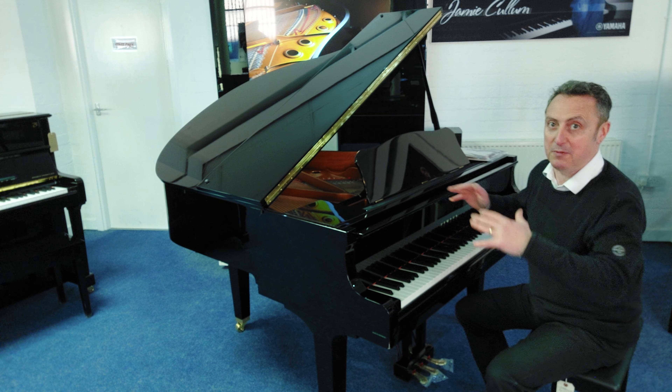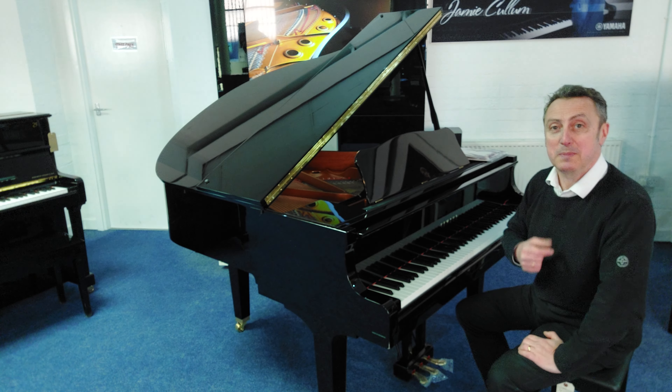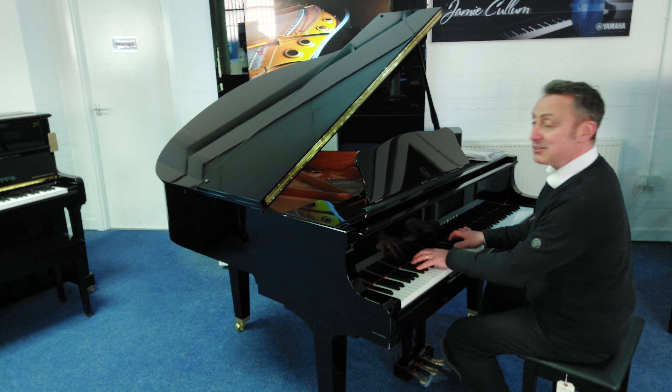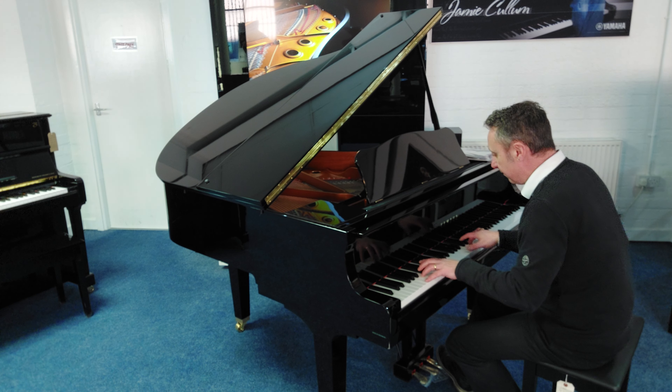Oh, it's a lovely piano. So if you're looking for a nice Baby Grand Piano, this is actually Yamaha's entry level piano but I bet it beats other names' top of the range, because it absolutely plays beautifully. And it's on our website now and it's in our Bolton store.